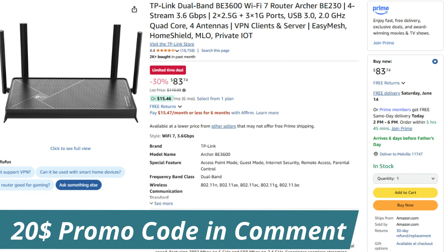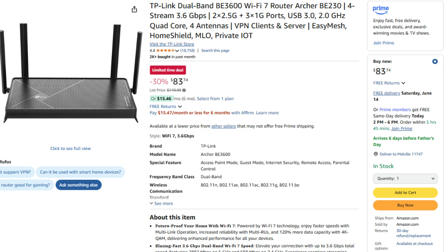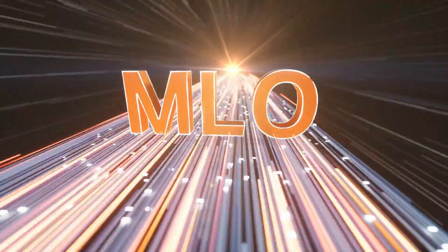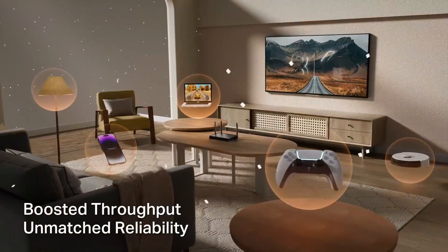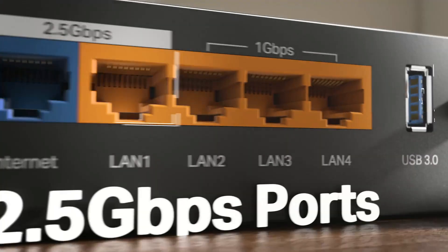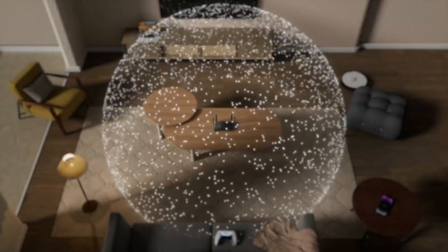With Amazon's latest 30% discount, you can become the proud owner of one for just $83. This is the lowest figure that we have seen for the Archer BE230, and it comes loaded with a multitude of technologies designed to amplify your wireless networking experience. With its four antennas, range will be of little to no concern.